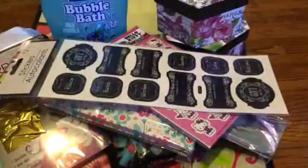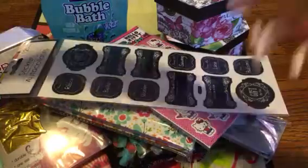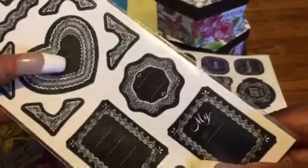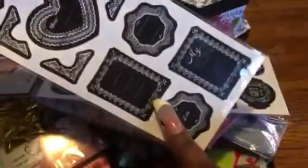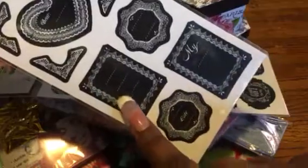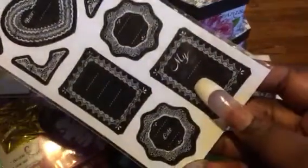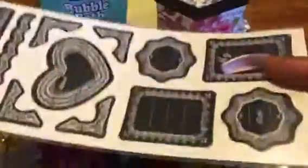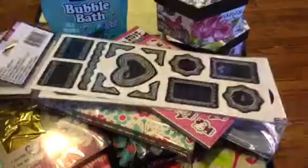Then the next set, you also get 12 — they don't have as much written on them. One says 'Dear,' then that part is blank. Another has a picture frame with blank lines and says 'My Lovely Family.' And then this one has 'Cute.' I just thought these stickers were really nice.